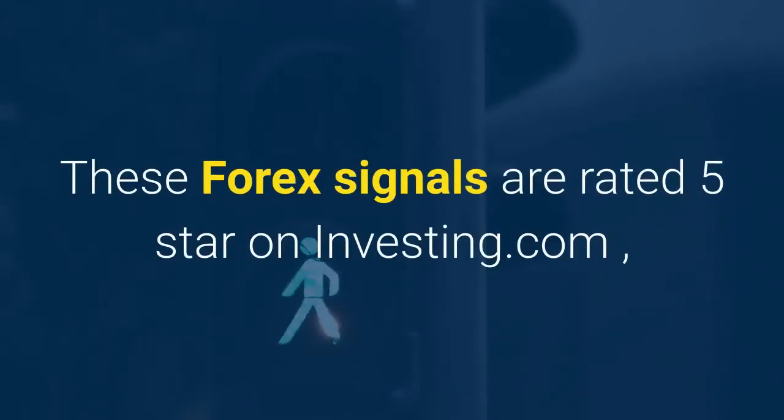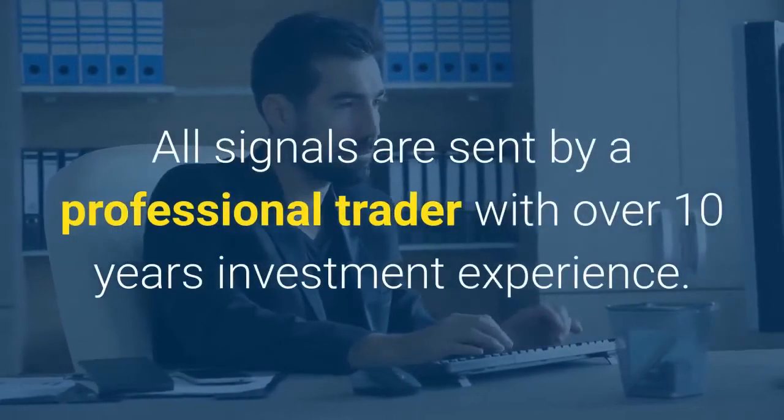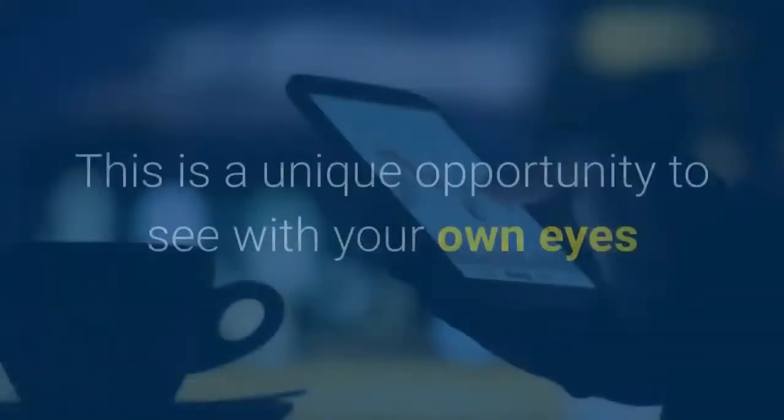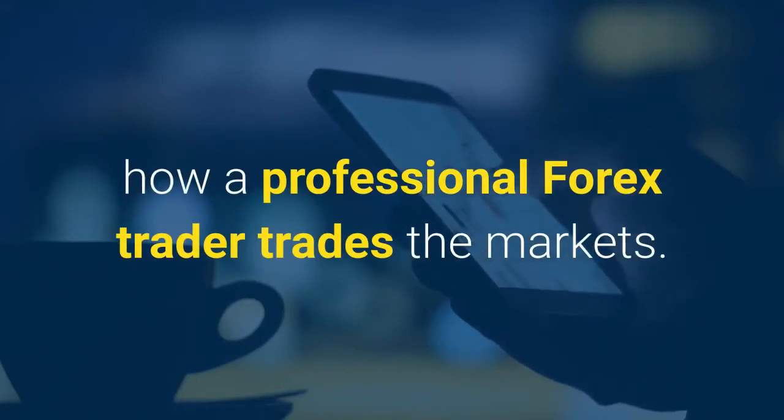These Forex signals are rated 5-star on investing.com, so you can follow every signal with confidence. All signals are sent by a professional trader with over 10 years investment experience. This is a unique opportunity to see with your own eyes how a professional Forex trader trades the markets.